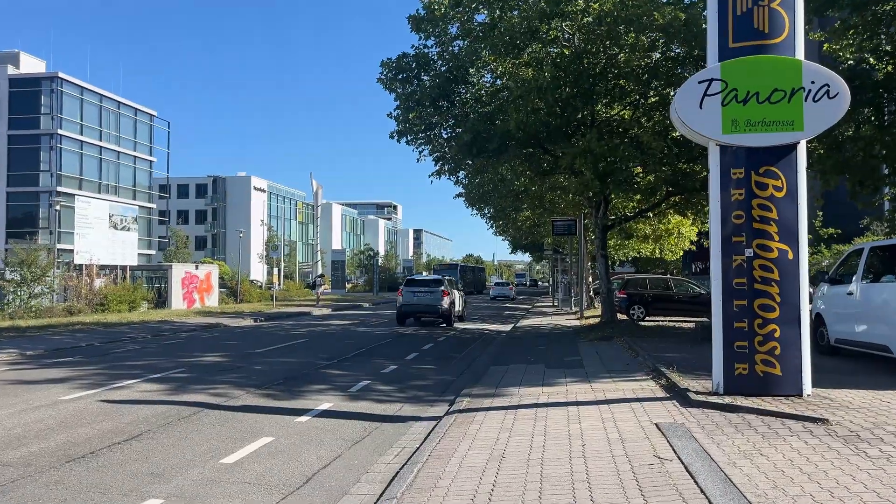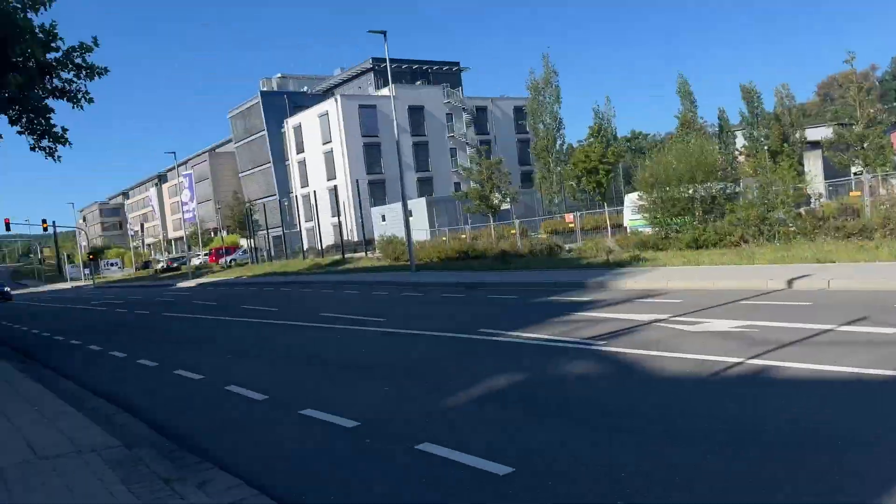We have a bus in like 3 minutes and the bus stop is just in front of the building, so I think we can catch it. Now we are almost here. That was our bus, but we couldn't cross because of the traffic.